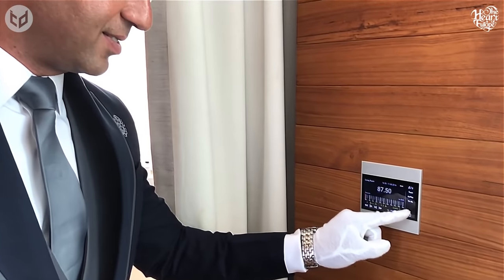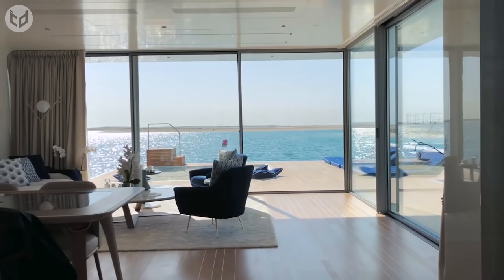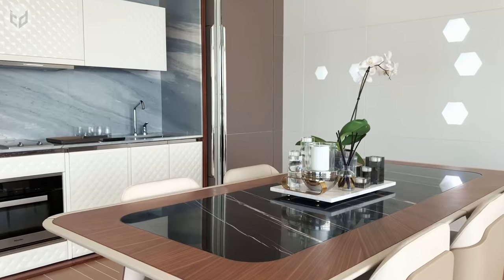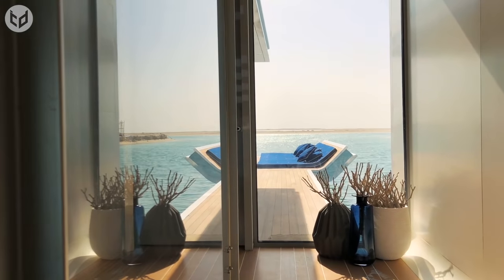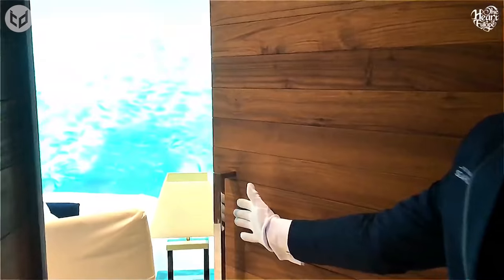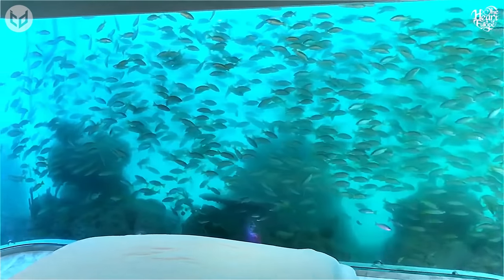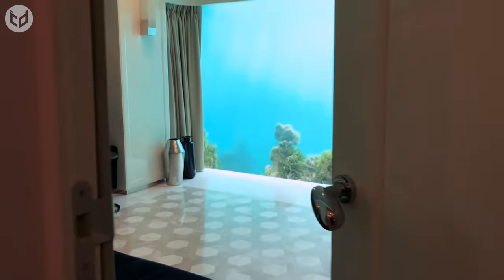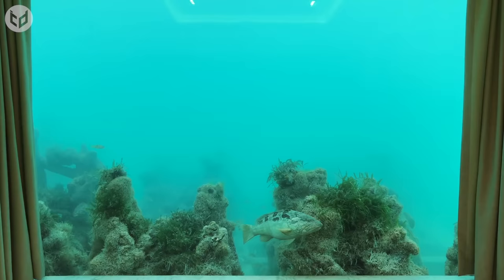In addition to the underwater experience, other unique state-of-the-art features include high-tech lighting and climate control, even in outdoor areas. Being a perfect combination of both engineering and imagination, you can bet that the price tag for one of these homes is astonishingly high. Prices are only available upon request, which in itself tells you that these living quarters are only for the high rollers.